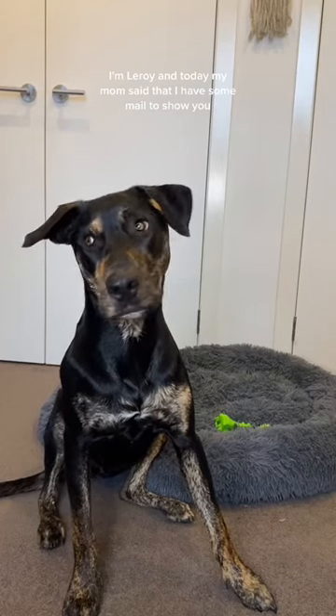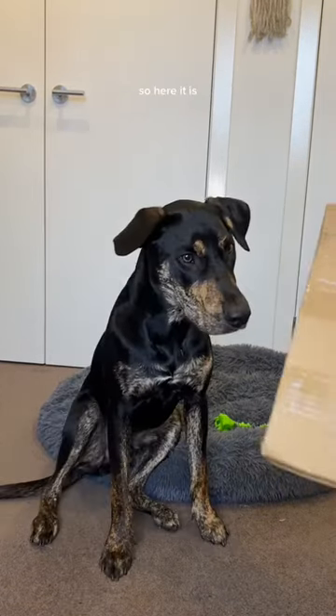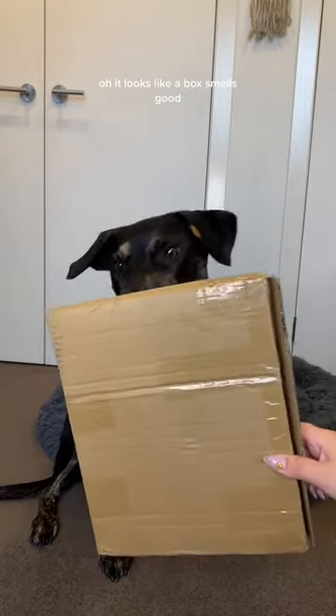I'm Leroy, and today my mom said that I have some mail to show you. So here it is. Oh, it looks like a box. Smells good.